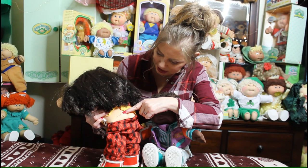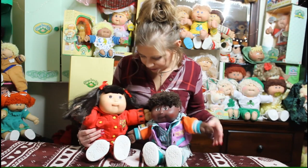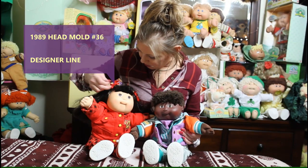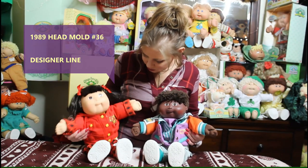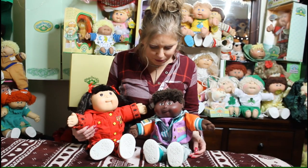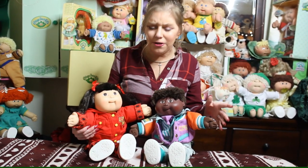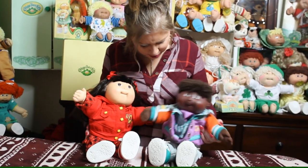Earlier Cabbage Patch Kids had a date with the signature on their bum — every year was a different color and it had a date — but 1989 did not have a date, it's just this rose color. This girl right here is a number 36 head mold; she is the Asian head mold, the first Asian head mold they came out with. She's wearing this gorgeous designer line outfit — those were these really 80s-inspired funky outfits. So cool, so 80s, totally rad!